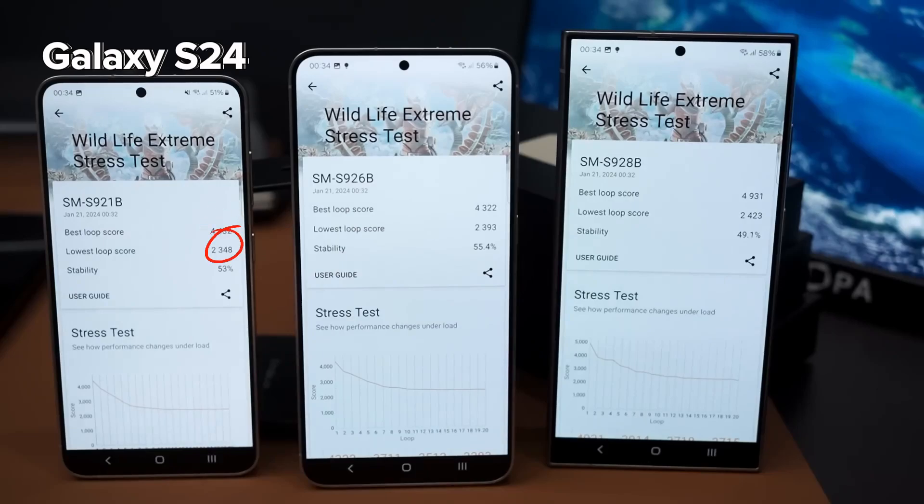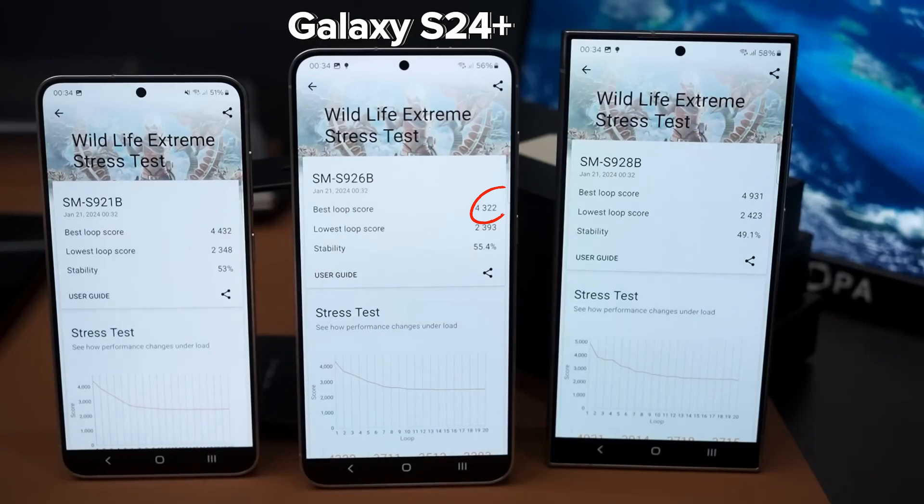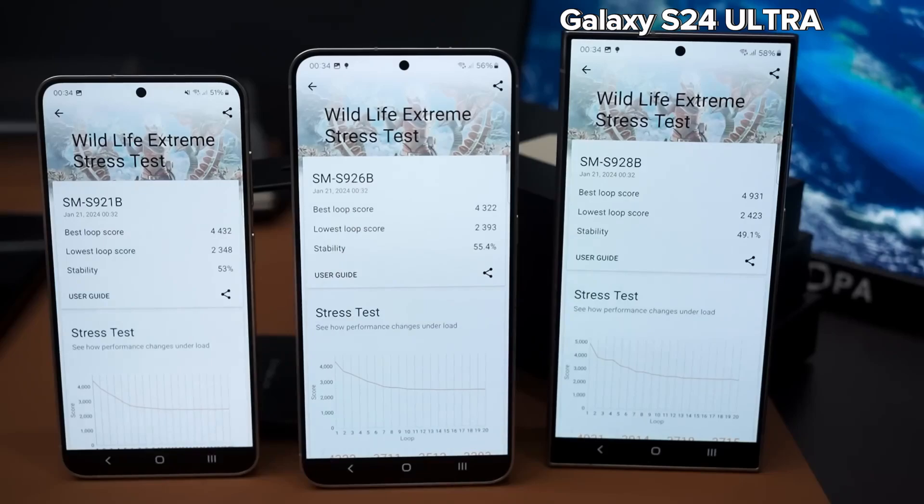In the 3DMark Wildlife Extreme graphics performance test, the Galaxy S24 scored 4,432 points best and 2,348 points worst, with 53% stability. The S24 Plus scored 4,322 points best and 2,393 points worst, with 55.4% stability. The S24 Ultra scored 4,931 points best and 2,423 points worst, with 49.1% stability.